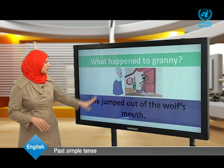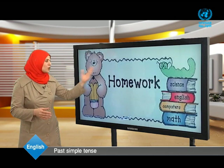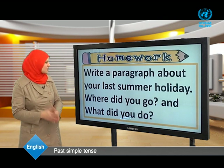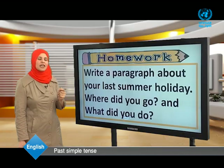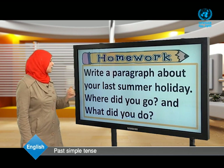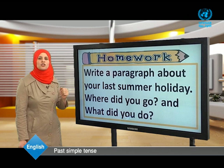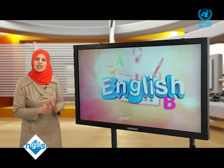Now dear students, we have come to the end of our lesson. Before I leave you, I'm going to give you a homework assignment. Write a paragraph about your last summer holiday: where did you go, and what did you do? Thank you for watching and goodbye.